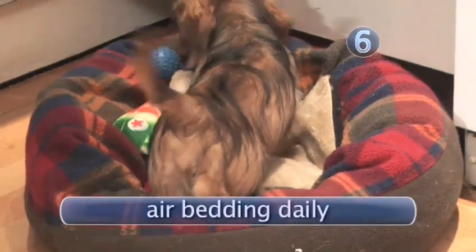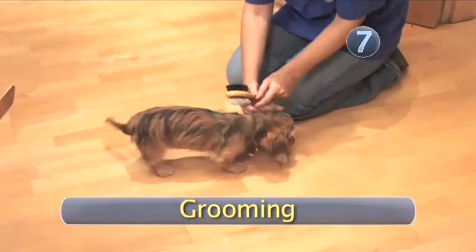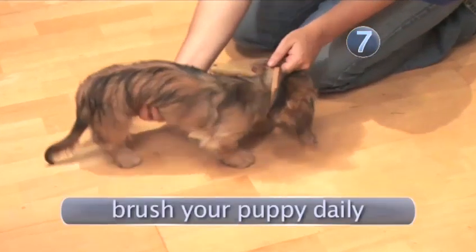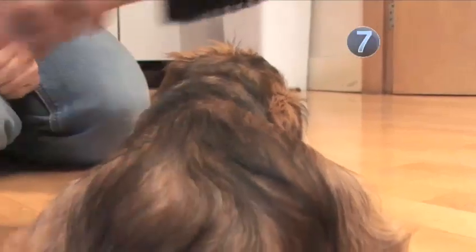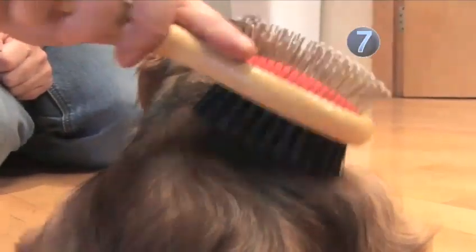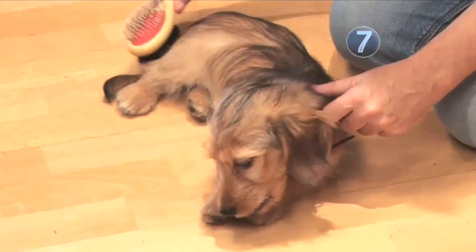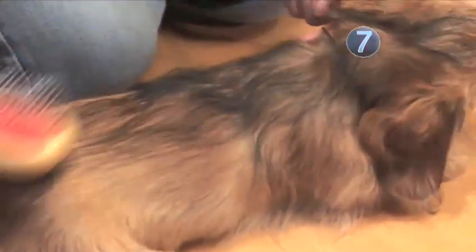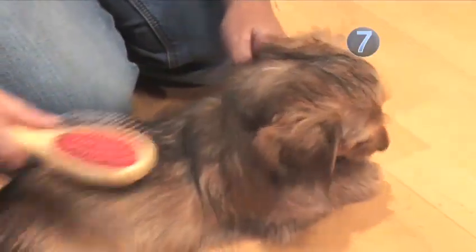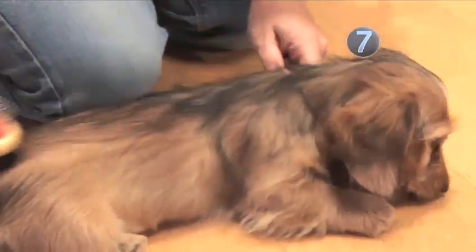Bedding should be aired every day and washed or replaced every week. Step 7: Grooming. Puppies should be brushed every day with a soft brush to keep their coats in good condition. Different breeds will need different amounts of washing and grooming, so ask a vet or groomer about how often and what sort of brush you should use. Give your puppy a chew or toy so that it enjoys the experience and is distracted. Remember to brush the tummy and between the hind legs.